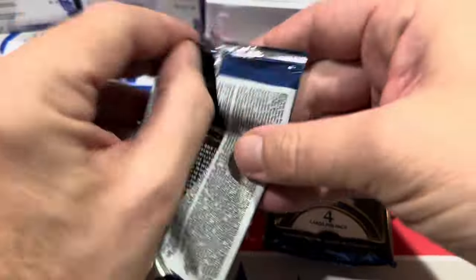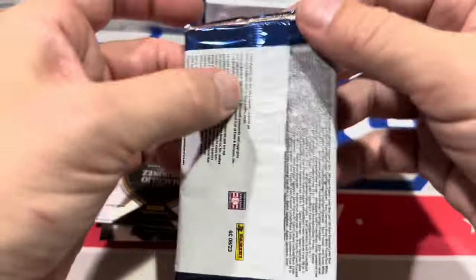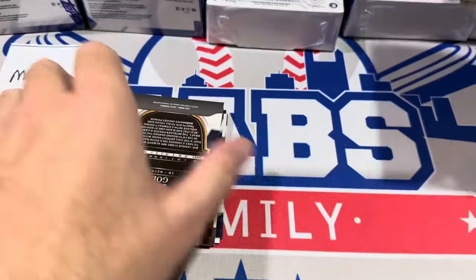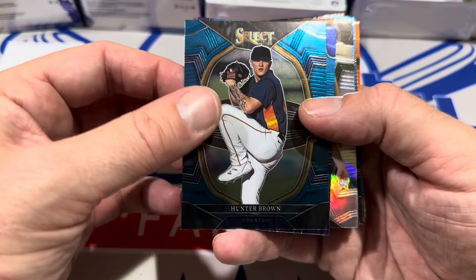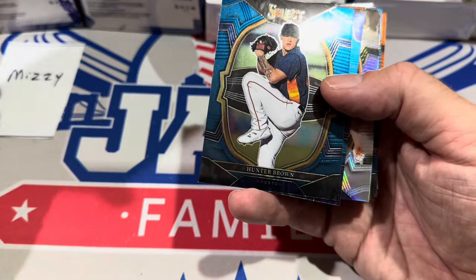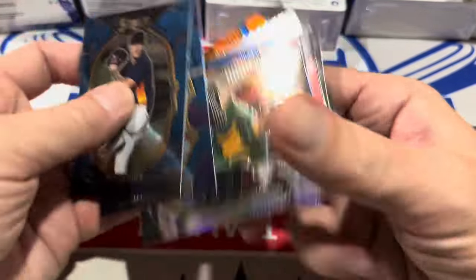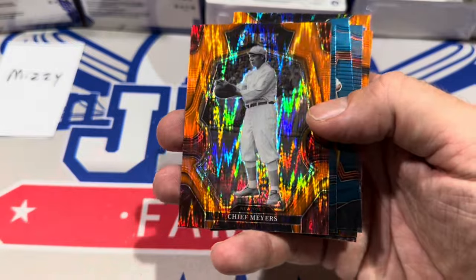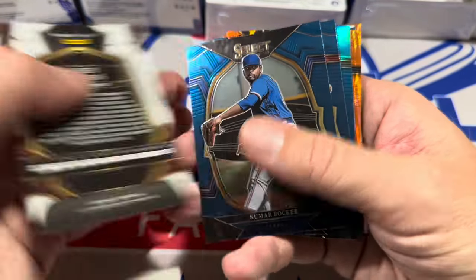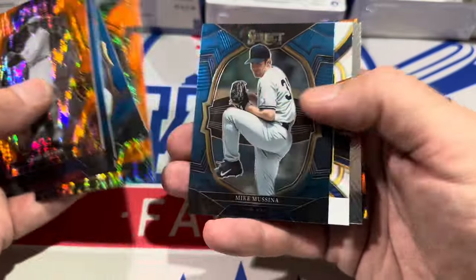You'll see some players that have appeared in the big leagues in this product, maybe like midway through 2023 like Elly De La Cruz. There will be older players and there will be prospects. Let's see if we can get a hit out of this for Mizzy — $25 for the box. It says look for a variety of Blaster exclusive parallels. There's Hunter Brown to get us started and Luis Gonzalez. Looks like we're going to see some color — we've got Chie Myers, and it looks like these oranges will be Blaster exclusives.